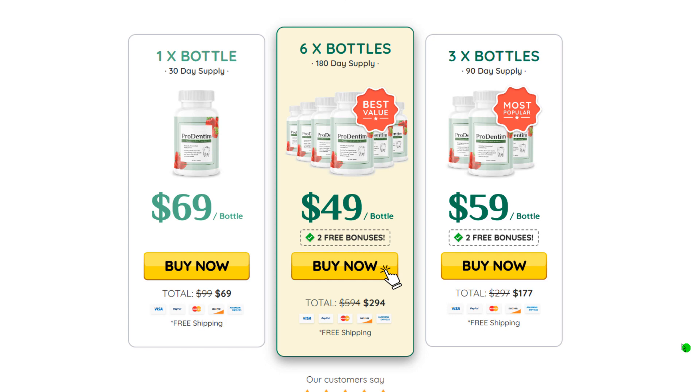This ProDentum review compiles all the information about ProDentum, including its ingredients, workings, scientific evidence, benefits, concerns, side effects, and more that you should be aware of in order to make an informed decision on the supplement. So without further ado, let's dive into the review.